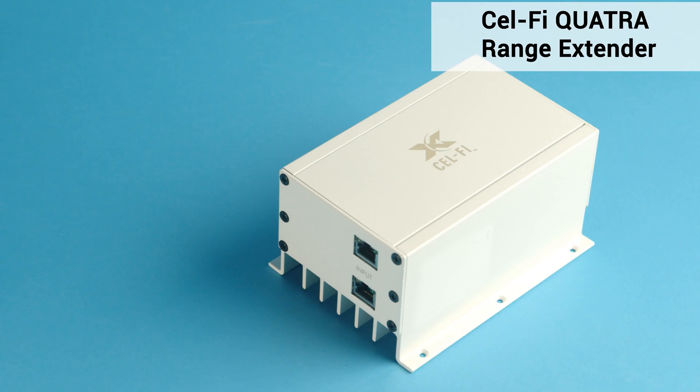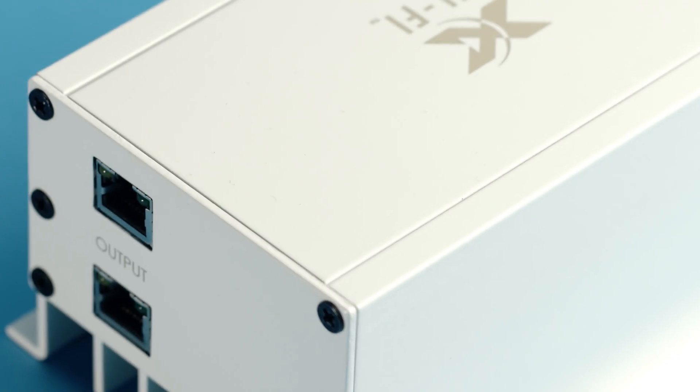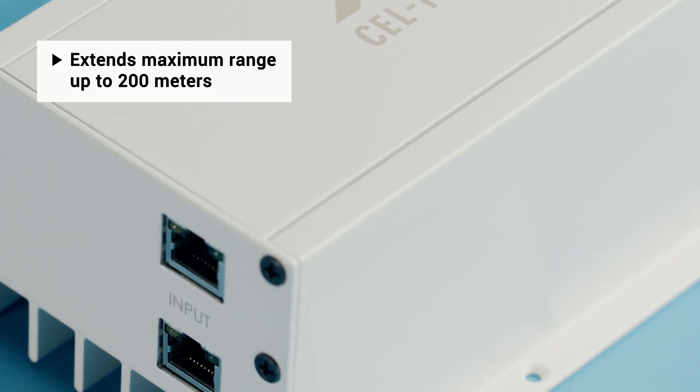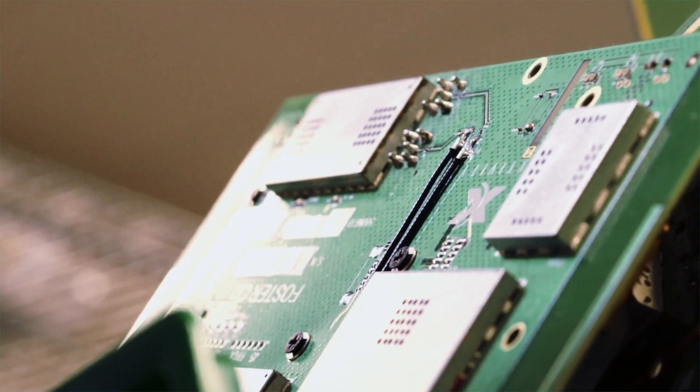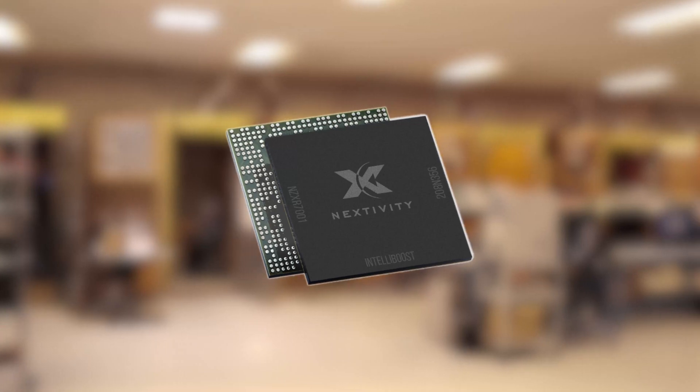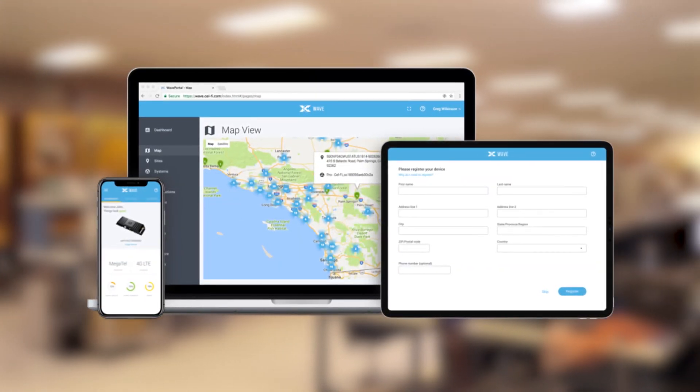Additionally, the CellFi Quattra range extender is a Power over Ethernet device that extends the maximum distance between the CellFi Quattra network unit and the coverage unit up to 200 meters. CellFi Quattra 4000 is based on award-winning carrier-grade technology with the IntelliBoost chipset at the core and the CellFi Wave remote management platform.